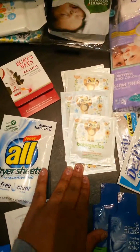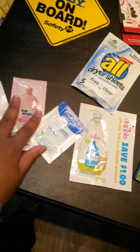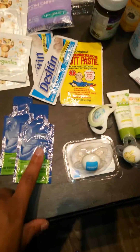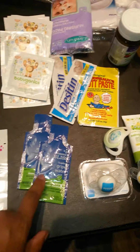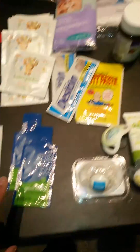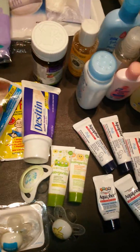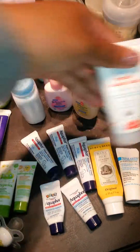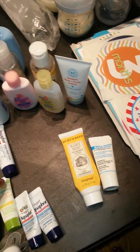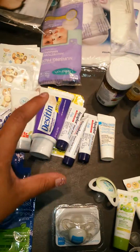You have hand sanitizer wipes, dryer sheets, and baby lotions. You have baby bottle cleaners, gripe water — that came in handy because my baby had gas and it worked perfectly. You have diaper rash cream — and also this one right here. There is a lot of diaper rash cream; this whole section right here is diaper rash cream.